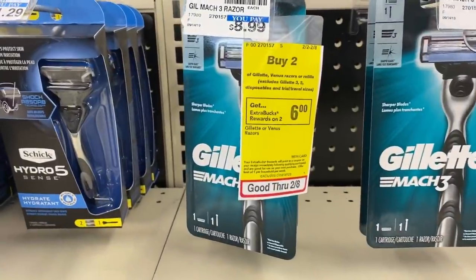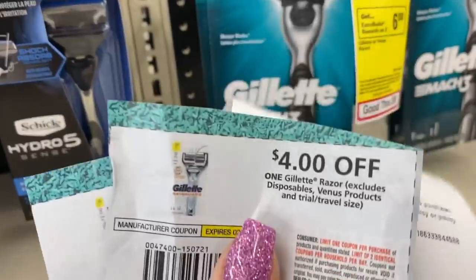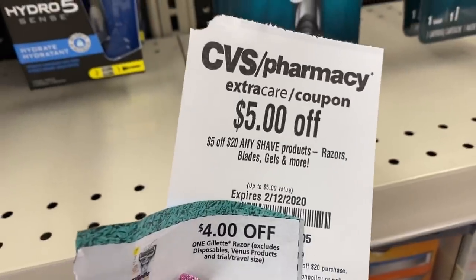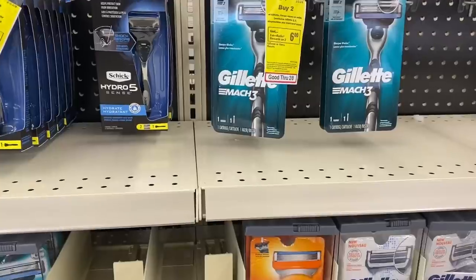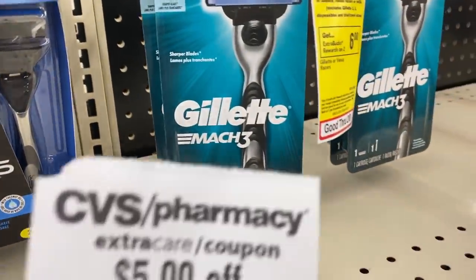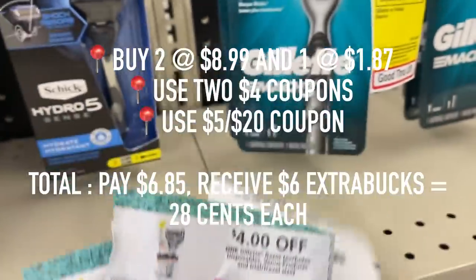It's a really awesome deal on razors. Right now, if you buy two, you'll receive a $6 extra care buck. I also have a coupon from the CVS machine for $5 off $20 any shave. I'm going to purchase two of the $8.99 razors, but that only puts me at $17.98. I found some clearance razors for $1.87, putting me at $19.85. CVS has something called the 98% rule — as long as your total is 98% close to that threshold, your coupons will still apply and you will still receive your extra care bucks. I also have two $4 off coupons from the newspaper. So after coupons, I'm going to pay $6.85, but I'm getting $6 in extra care bucks, making each pack of razors only $0.28.